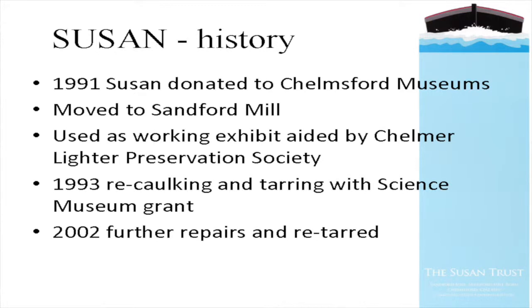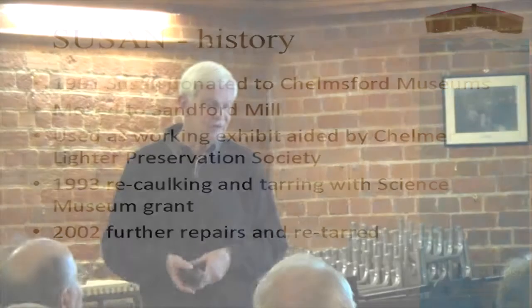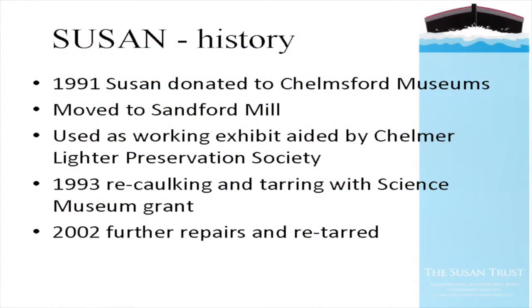After resting on the flats at Maldon for some while, she was in 1991 donated to Chelmsford Museums and moved back up the navigation to Sandford Mill, moored in the mill stream - technically off the navigation, which kept the directors happy. She was used there as a working exhibit aided again by Chelmer Lighter Preservation Society carrying out repairs and maintenance. In 1993 she had re-corking and tarring with some Science Museum grant, and further work again in 2002. With a timber vessel, the work is constant.